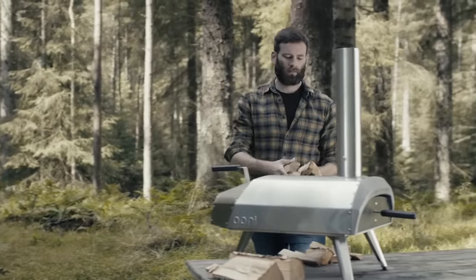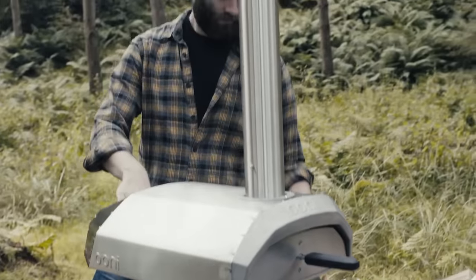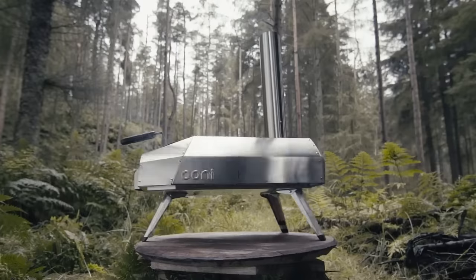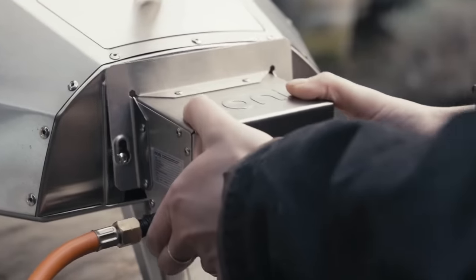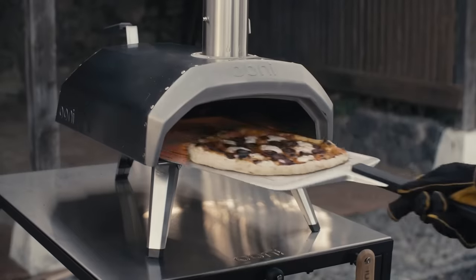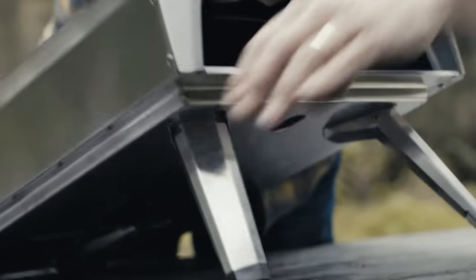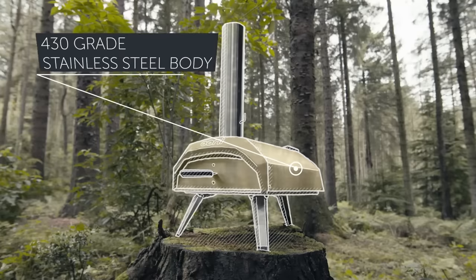Unicaru: a versatile wood-fired pizza oven that allows you to cook restaurant-quality pizzas in your backyard or any outdoor space. It is designed to reach high temperatures quickly — typically up to 932 degrees Fahrenheit (500 degrees Celsius) — which enables it to cook pizzas in just 60 seconds or less. The oven is made from durable stainless steel, making it lightweight and easy to transport.